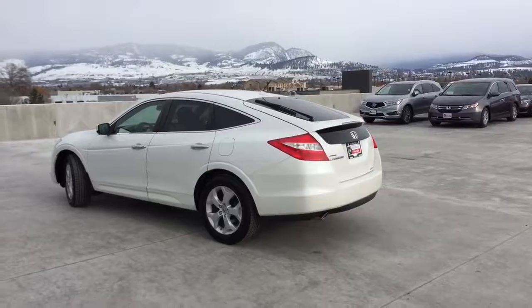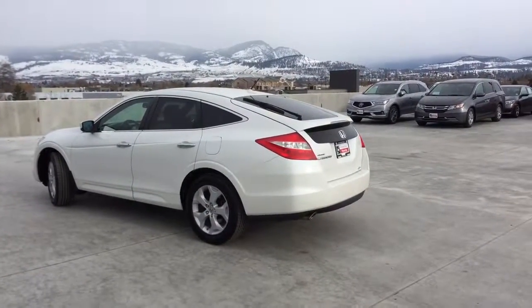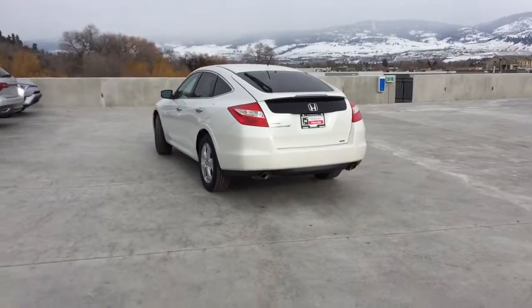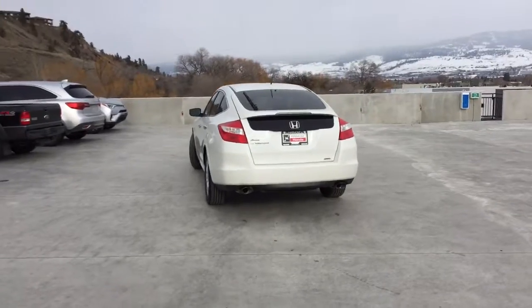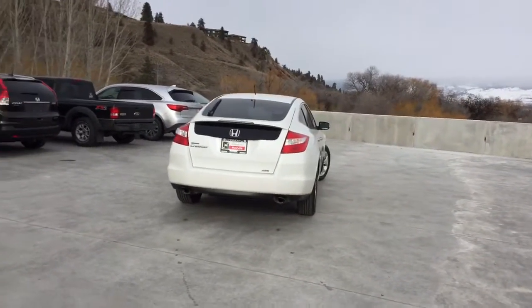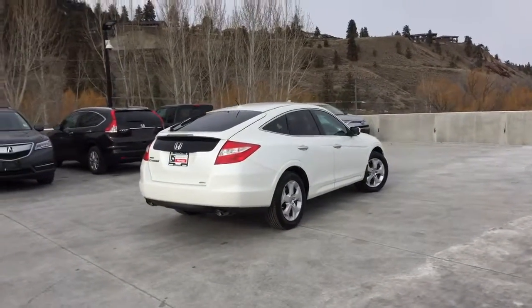Thank you for watching this video of this pre-owned 2011 automatic Honda Crosstour EXL. Here at Harmony Honda, we stand behind the vehicles we sell, and we guarantee that you will be satisfied, which is why we offer a 30-day or 2,500-kilometer no-hassle exchange policy for your peace of mind. We have a family-friendly, low-pressure environment, and we don't charge documentation fees or any other hidden charges.